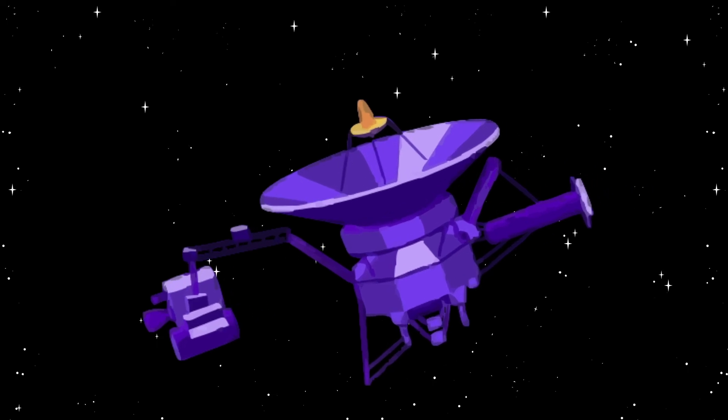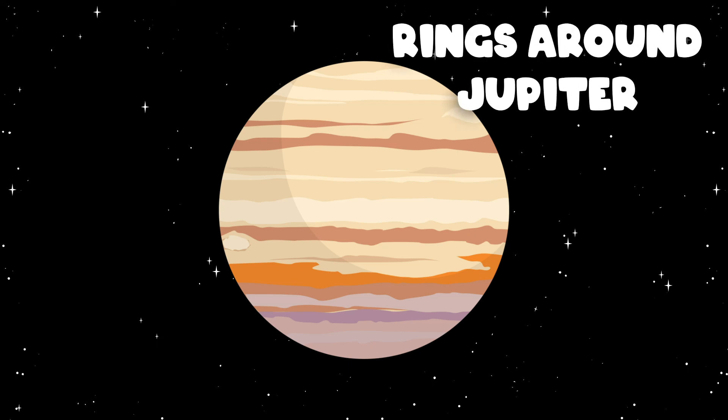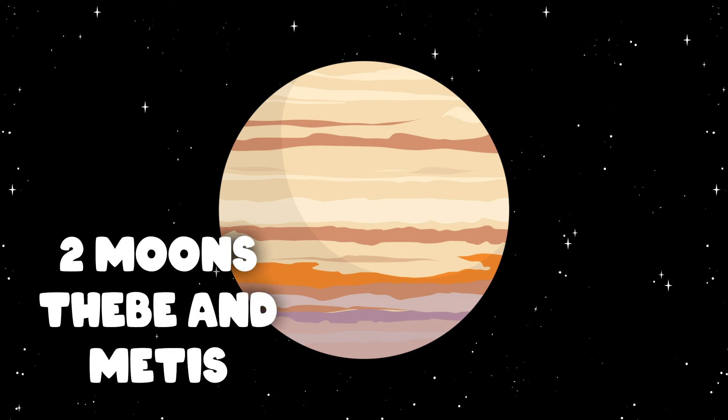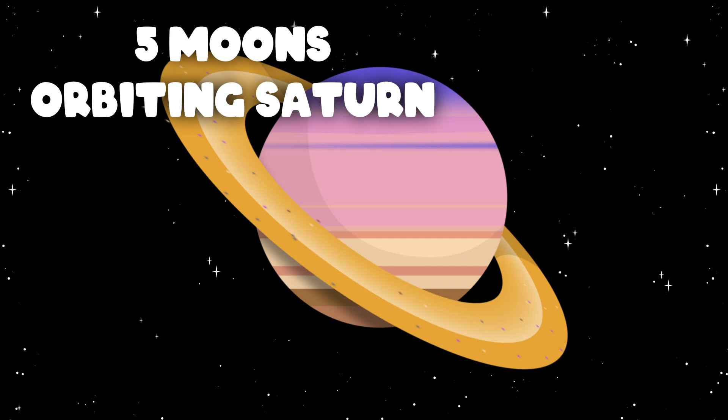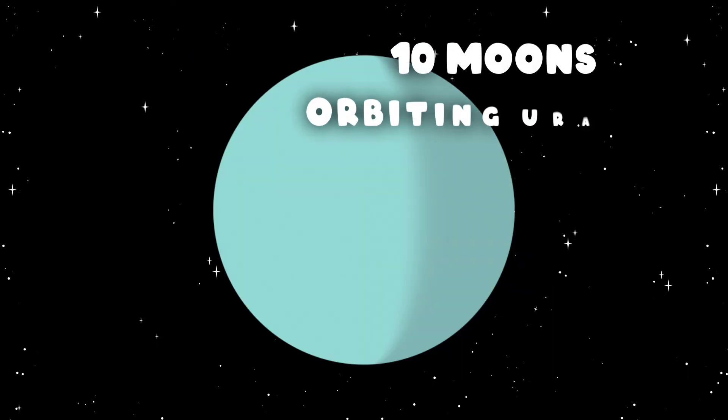These two spacecraft made lots of memorable discoveries. Voyager 1 discovered rings around Jupiter and two moons orbiting in the band — Metis. It also found five moons orbiting the planet Saturn and a new ring called the G-ring.